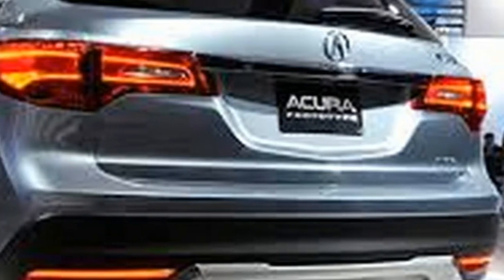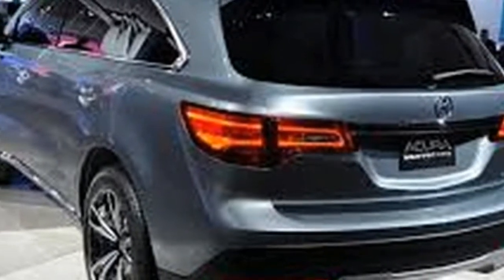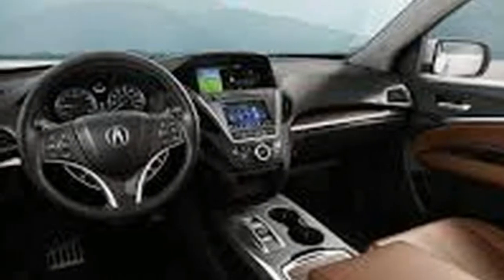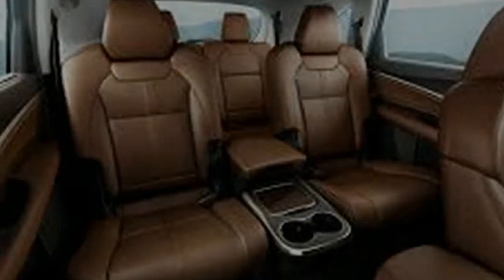The sheet metal could hardly be more attractive. The prior Enclave wore a handsome shape with durable appeal, but this one raises the bar entirely. The Enclave powers along with a 310-horsepower V6, its power channeled through a 9-speed automatic and front or all-wheel drive.